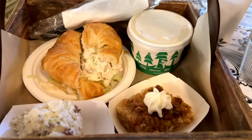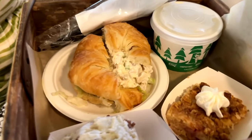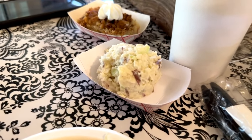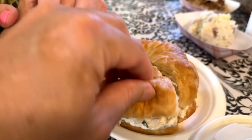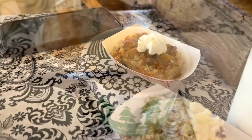It's super cute presentation in the way they do it. You'll notice we've got all our little items of soup, dessert, and sandwich. It's not huge portions, but it's just enough. This is the chicken salad on a croissant, with some potato salad and a little pineapple dessert cake.